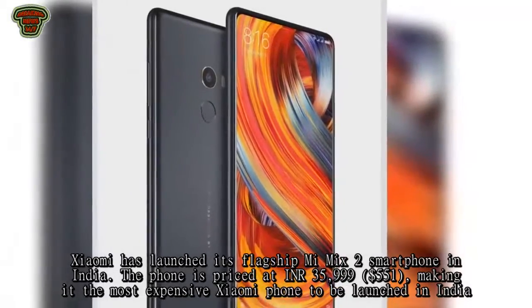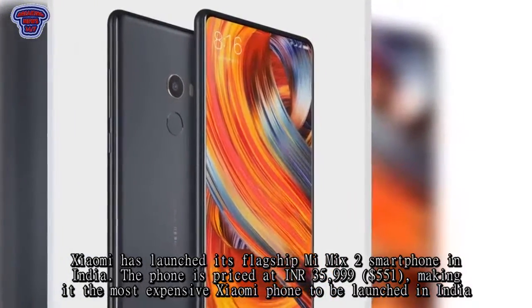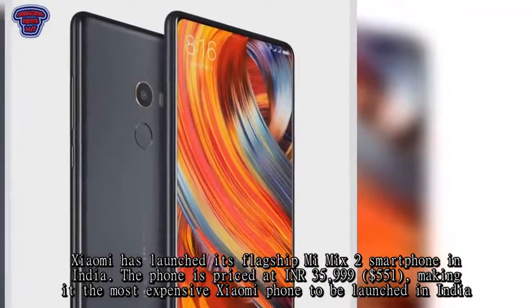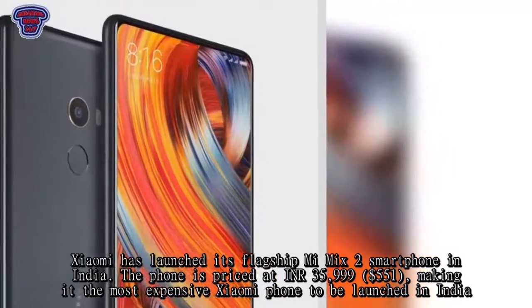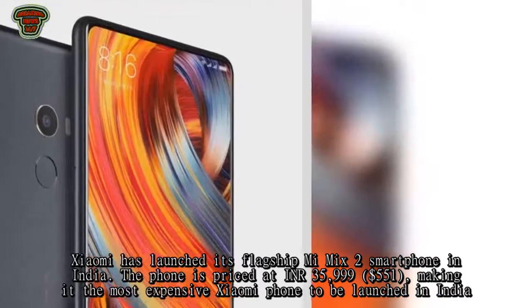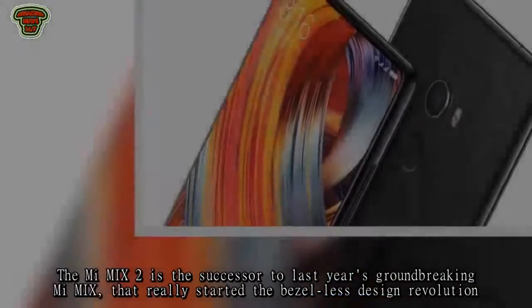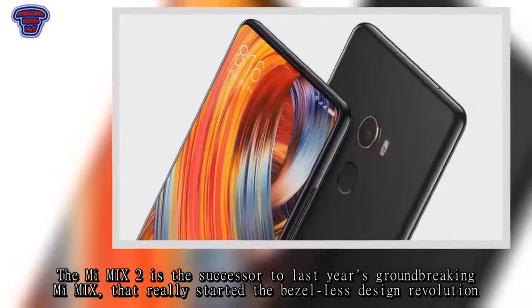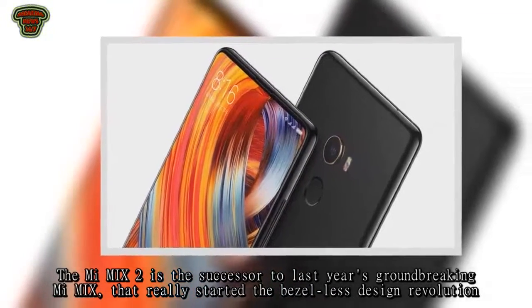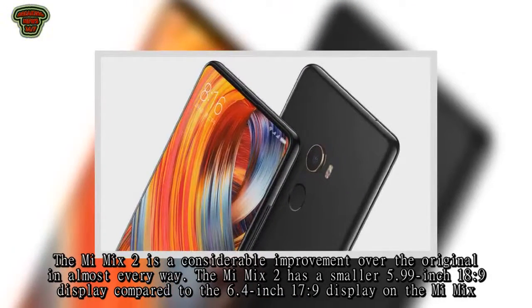Xiaomi has launched its flagship Mi Mix 2 smartphone in India, priced at INR 35,999, making it the most expensive Xiaomi phone launched in India. The Mi Mix 2 is the successor to last year's groundbreaking Mi Mix, which started the bezel-less design revolution, and it is a considerable improvement over the original in almost every way.